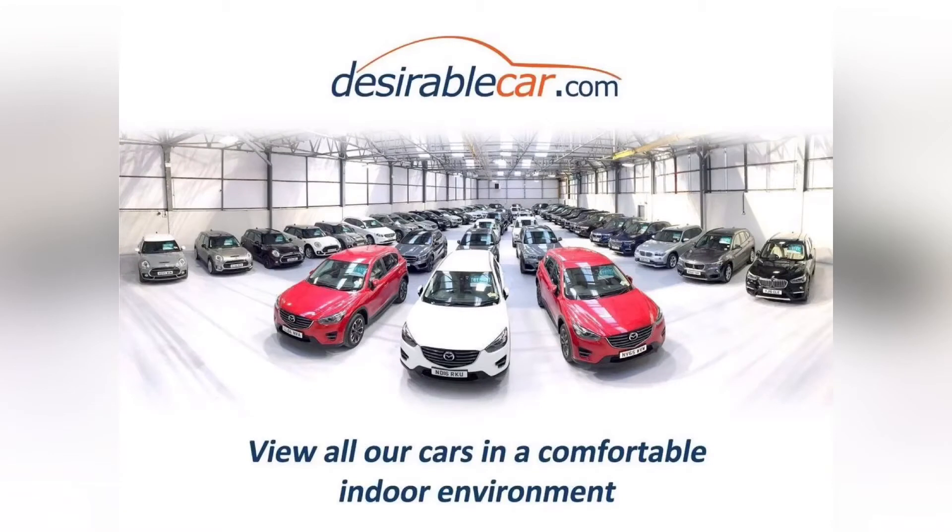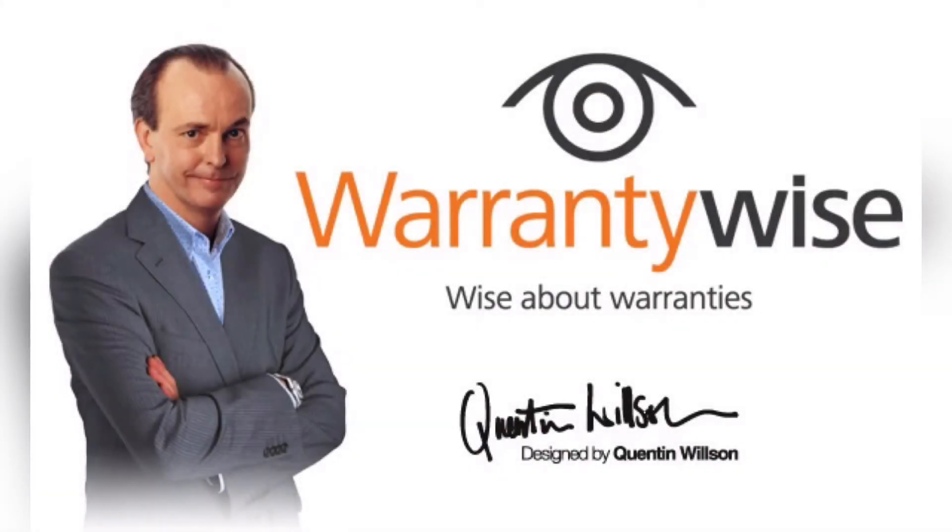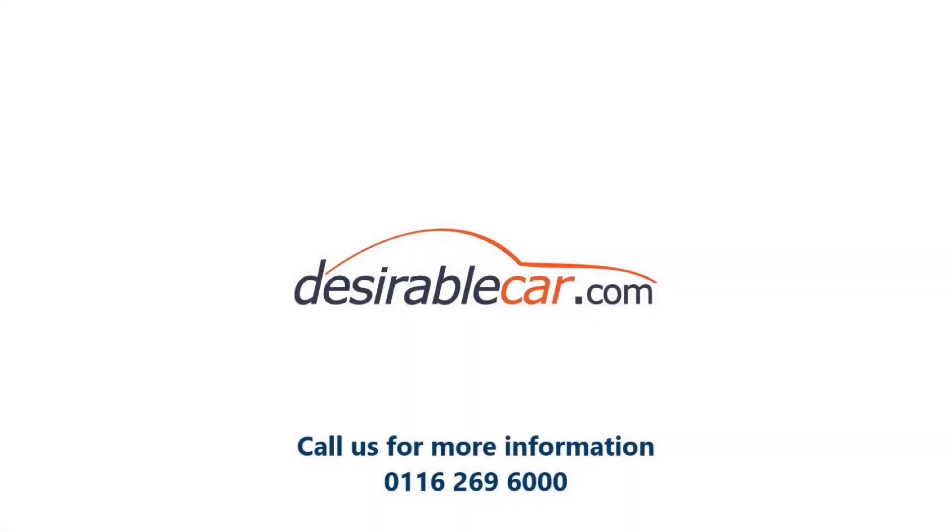My name is Bradley and I would like to thank you for taking the time to view our video presentation. You can check the status of this vehicle or reserve now by visiting www.desirablecar.com. We also offer a premium carbon bodywork shield and interior protectant with a lifetime guarantee in partnership with Auto Glym, and bespoke warranty packages in conjunction with warrantywise.co.uk. Please visit www.desirablecar.com or give us a call on 01626 96000 for further details on this car. Thank you.